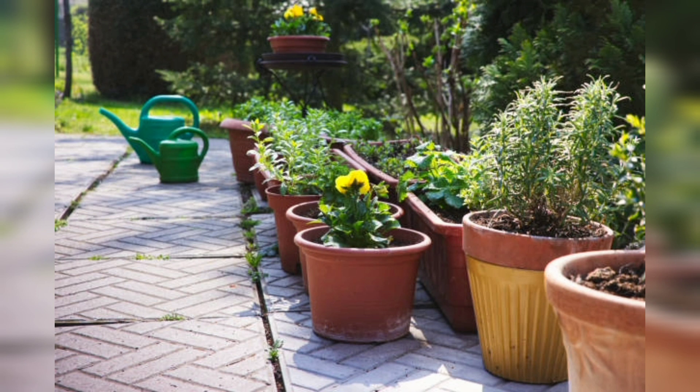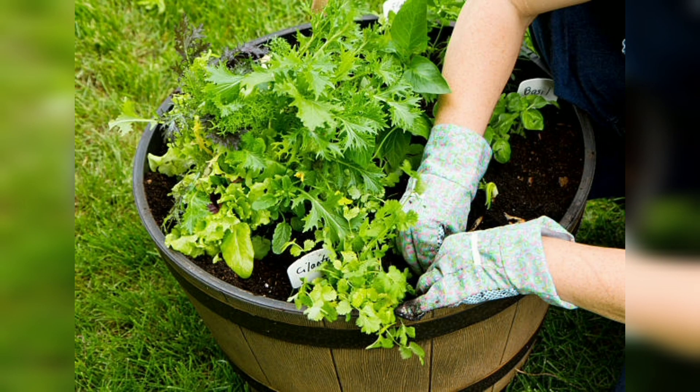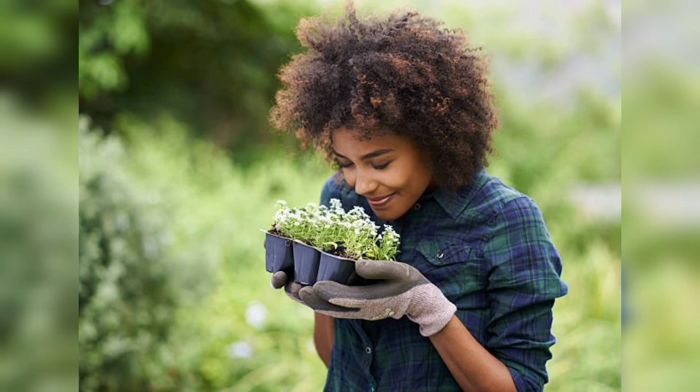Number 4, we have flowering plants. Flowering plants are a great choice for indoor gardening because they can add a pop of color to your decor. Some popular flowering plants for indoor gardening include African violets, orchids, and peace lilies.